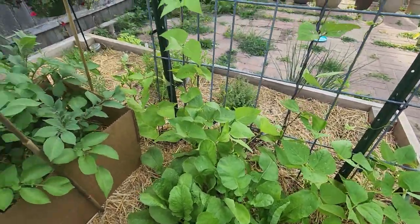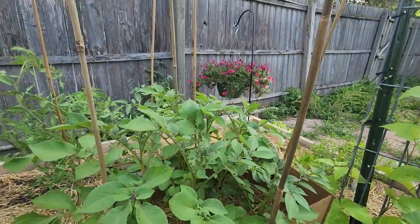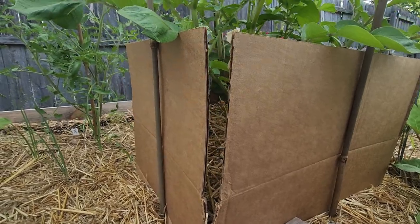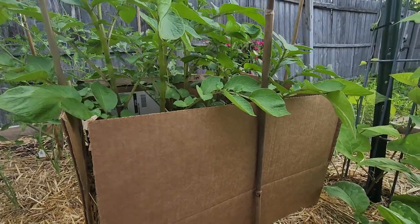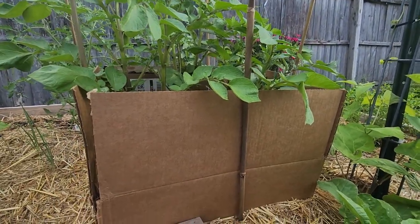But I did get a composter, so I'm excited about that - won't have so much waste. These are the potatoes and I don't love this box setup. But this was my first time growing potatoes and I remembered that you're supposed to hill them, so this is my contraption to be able to do that without overflowing my garden beds.